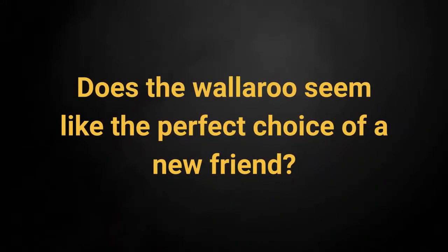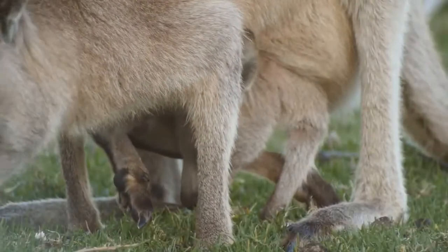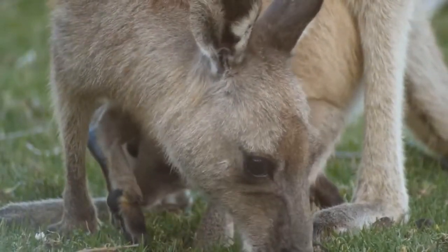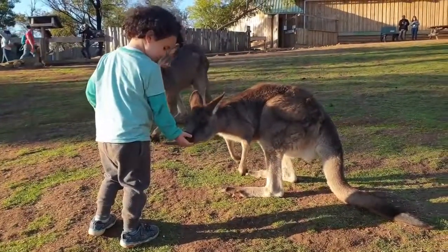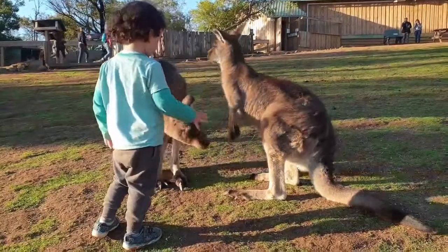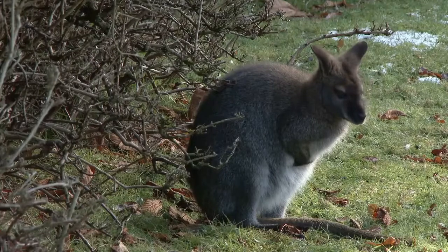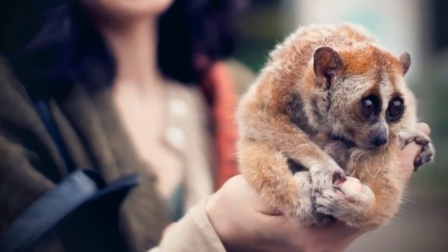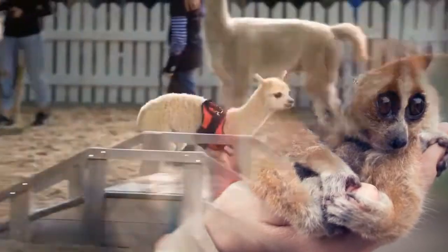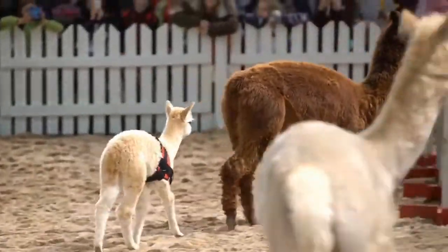Does the wallaroo seem like the perfect choice of a new friend? Not so fast. Take your time to think about the decision. Caring for wallaroos can be very expensive. Expect to pay anywhere from $1,000 to $4,000 for your pet, as well as additional investment in a fence should you need one. Feeding them will also cost you $200 to $400 per month. If you are looking for a unique new pet, these exotic creatures might be the right option for you. They are not only beautiful, but also quite extraordinary and are loved by animal enthusiasts the world over.